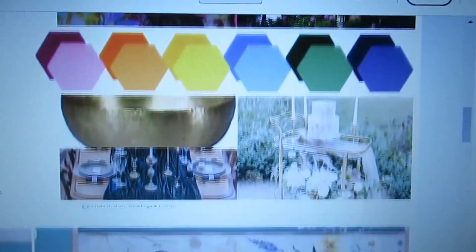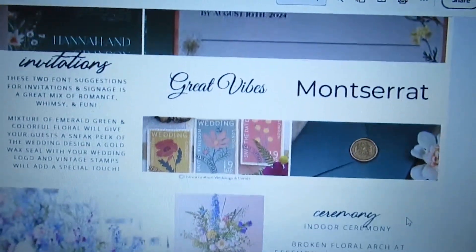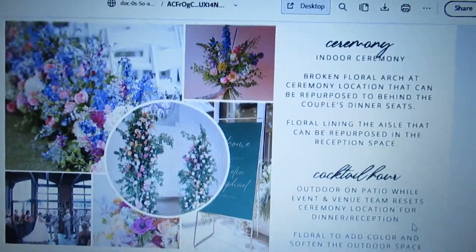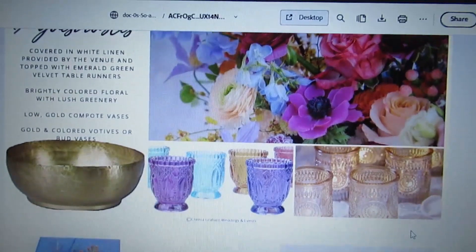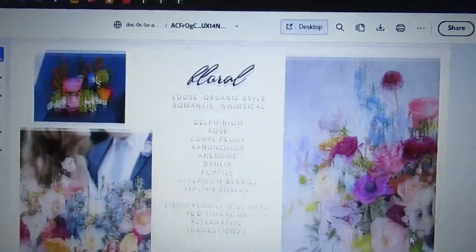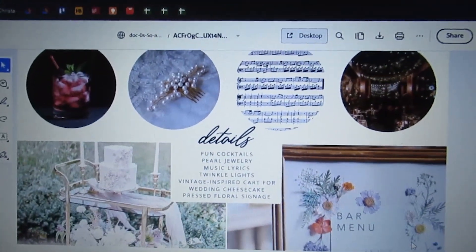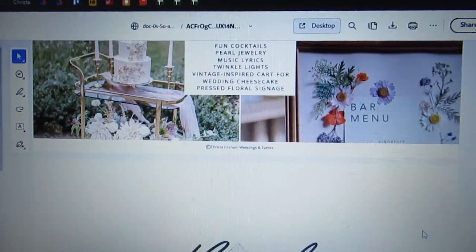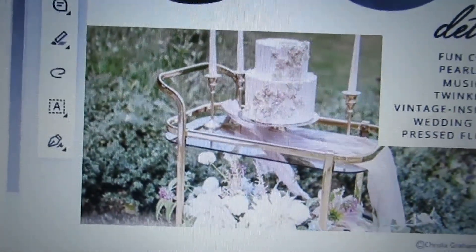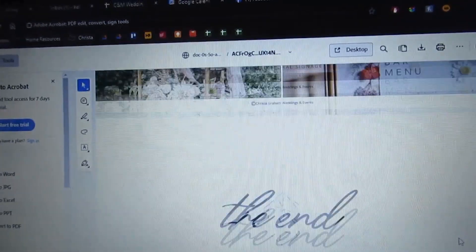Look how beautiful this style guide is! We have lots of color, French and Dutch influences, romantic details — they love music so we're going to work that in. There's a fun little dessert card; it's so cute. They're just doing a cutting cake, so we don't need a big dessert display. So freaking pretty.